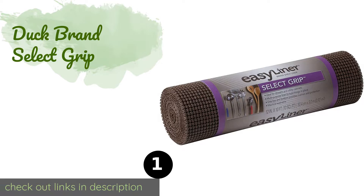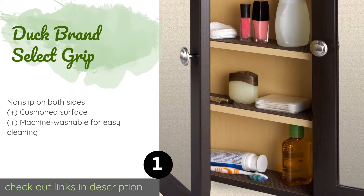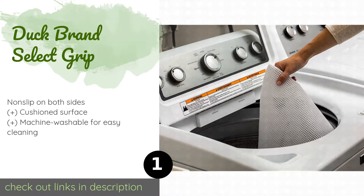The number one is Duck Brand Select Grip. If you're seeking a high quality option that won't break the bank, look no further than the Duck Brand Select Grip. It's available in a variety of dimensions and colors to match any decor, and the non-adhesive design means it can easily be removed or repositioned anytime. The price is around $19.